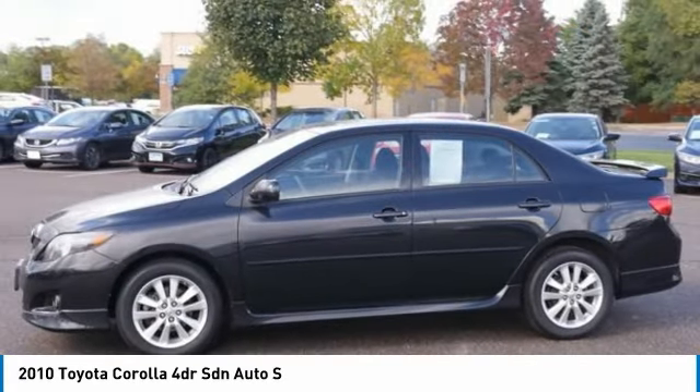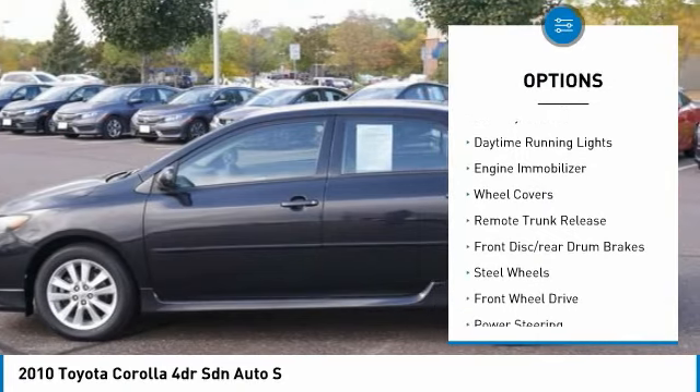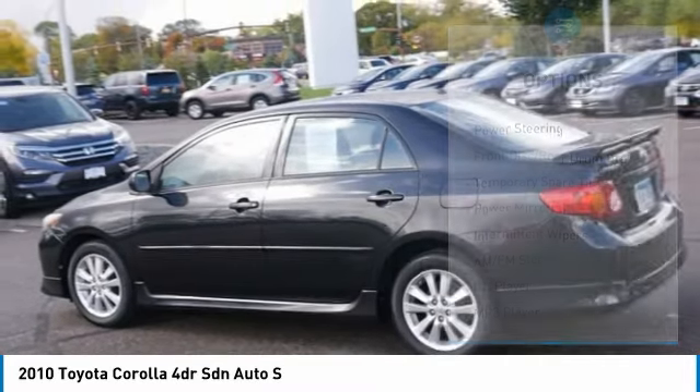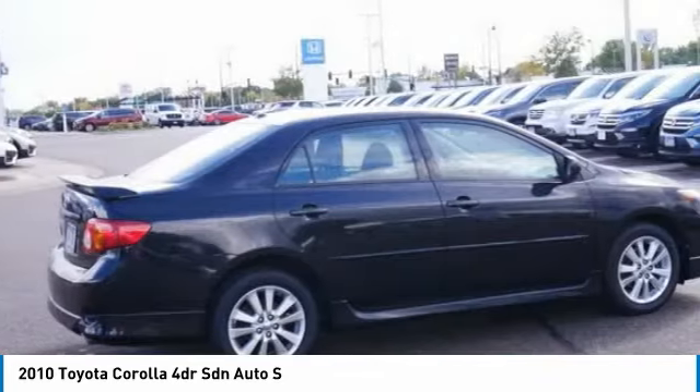Here are some of this vehicle's great options: tire pressure monitor, brake assist, traction control, stability control, daytime running lights, engine immobilizer, wheel covers, remote trunk release, front disc rear drum brakes, and steel wheels.